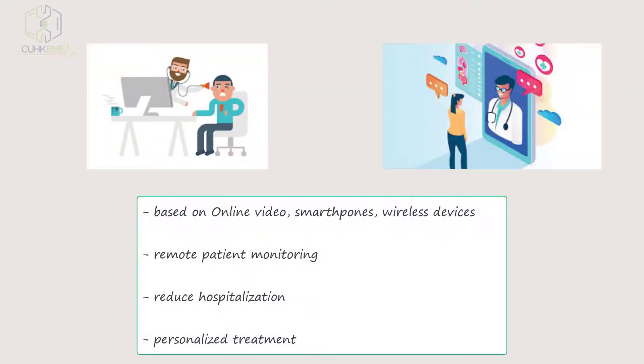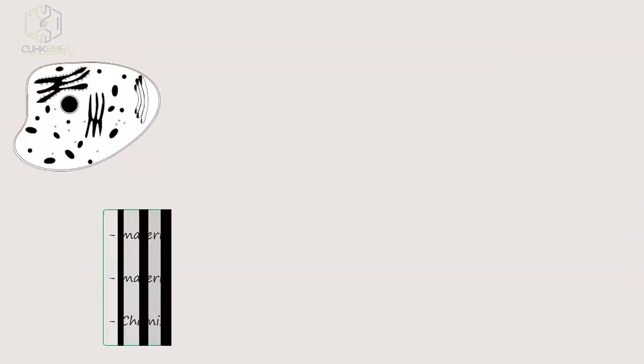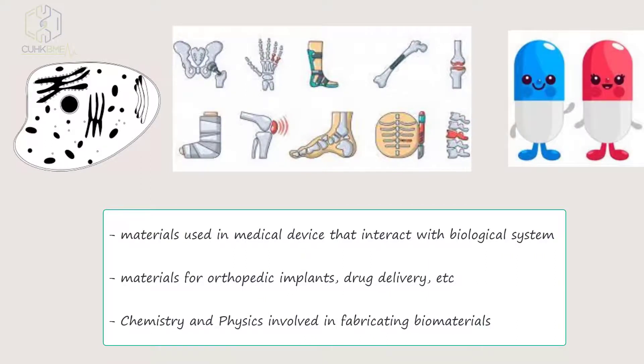Telemedicine is based on online video, smartphones, and wireless devices. Remote patient monitoring can reduce hospitalization and allows personalized treatment. Another example is biomaterials — materials used in medical devices that interact with biological systems, used for orthopedic implants, drug delivery, and involving chemistry and physics in fabrication.